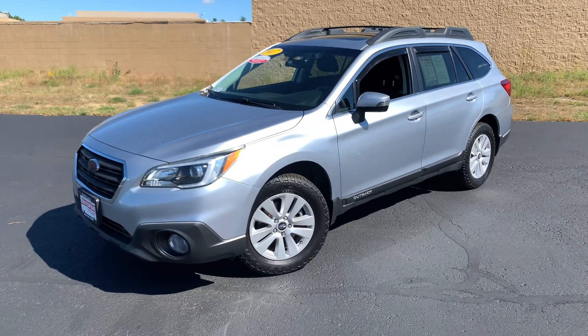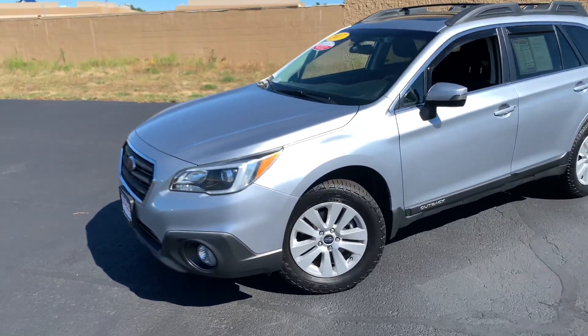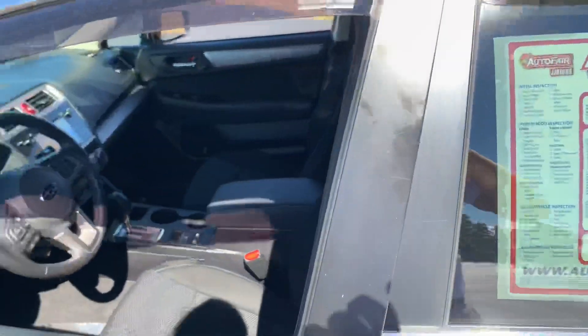Good afternoon, Ken. This is Haas here at AutoFair Honda in Manchester, and today we have this beautiful 2017 Subaru Outback. It is wrapped in an ice silver metallic finish, fitted on 17-inch alloy wheels. This is a great family car, or a great car for the outdoors.